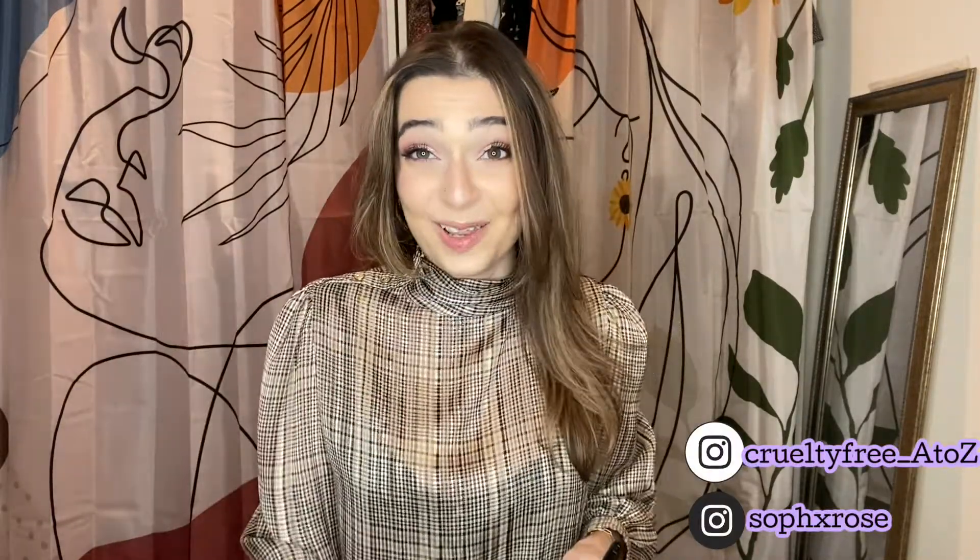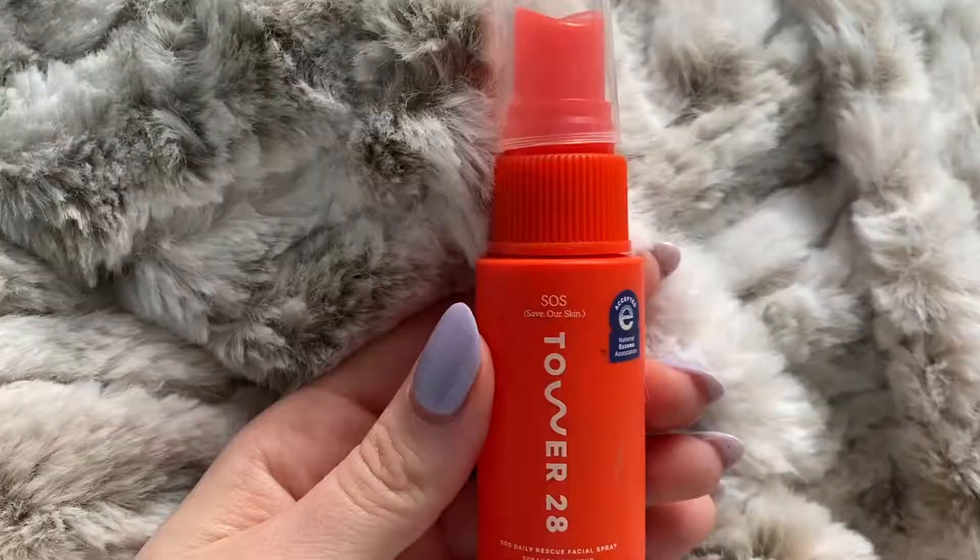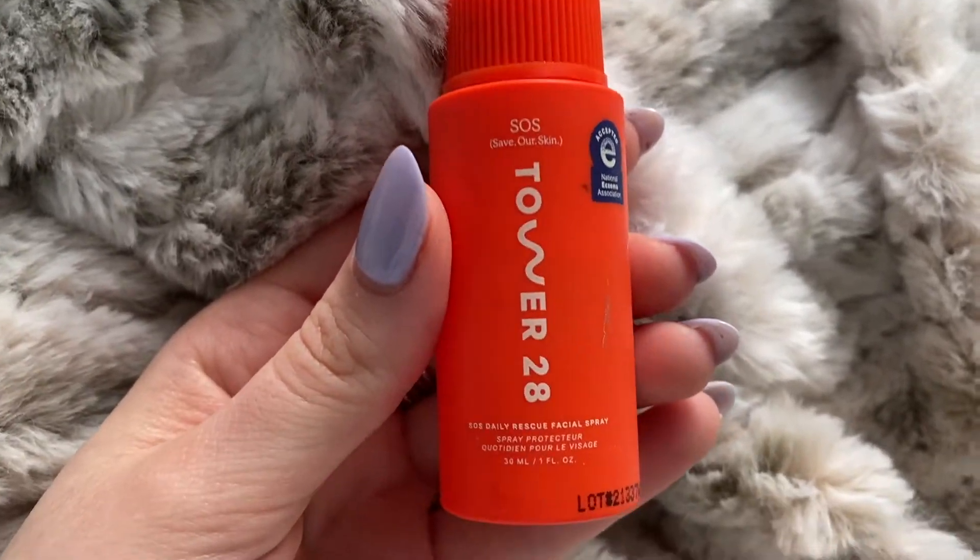Next I got fancily packaged water. I just wanted to buy something from Tower 28 — I have the gloss and decided not to get another gloss, so I got the SOS Daily Rescue Facial Spray. It's basically just nicely branded water. I didn't need to spend $28 on this — get a mister from the dollar store, put some water in it, and spray yourself throughout the day. What was I thinking?